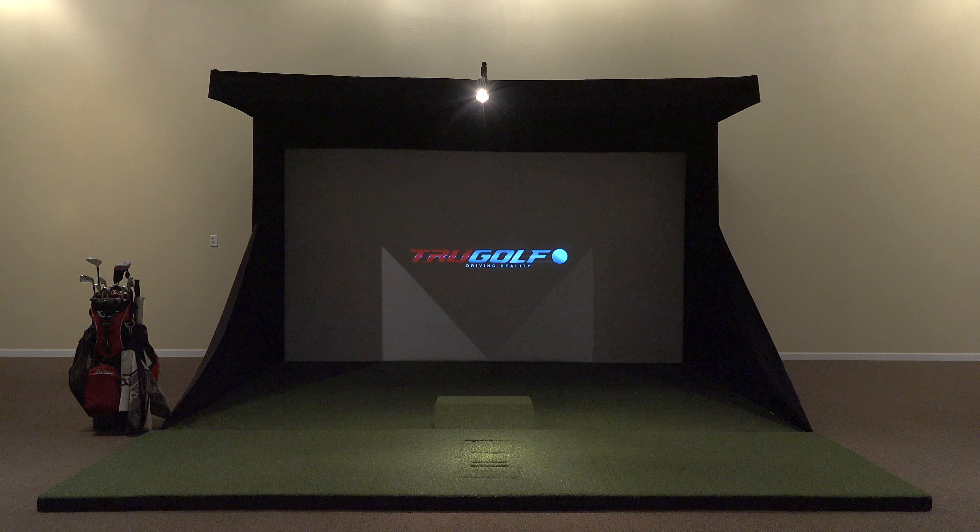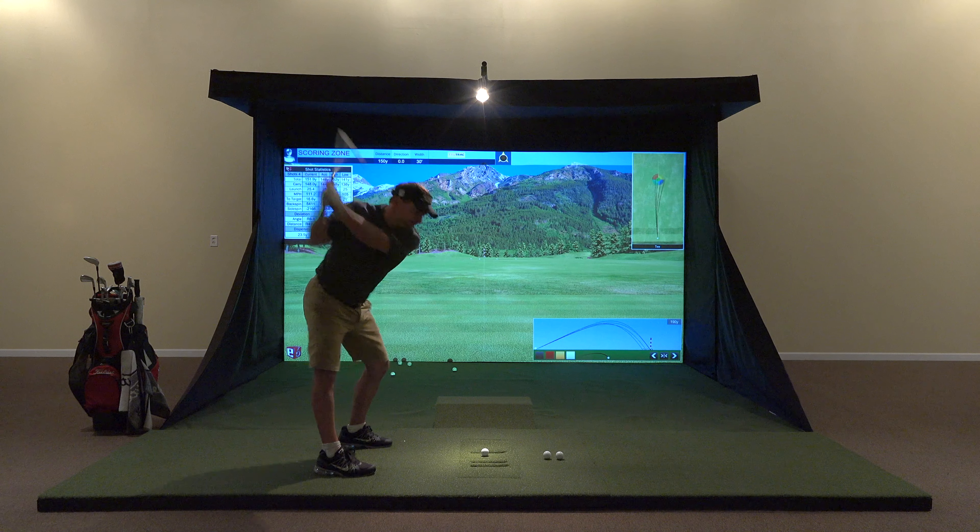Hi, welcome to Golf Simulator Guys Reviews. Today we are going to have a look at the TrueGolf Golf Simulator.